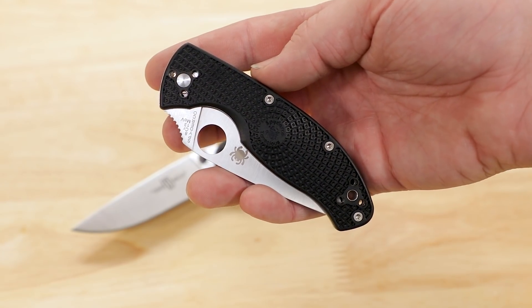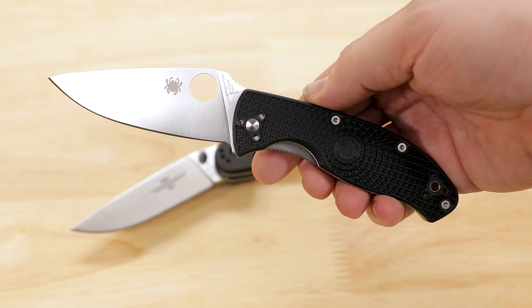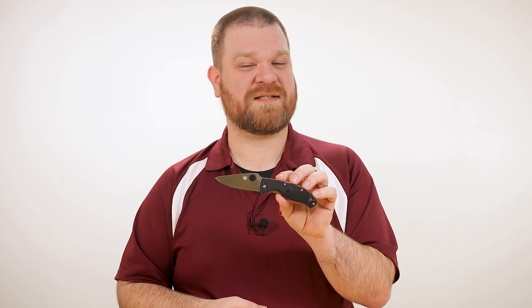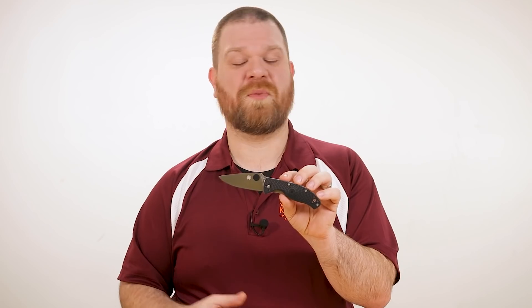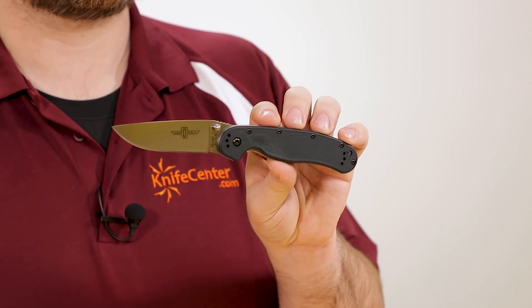With the newly released version of the Tenacious Lightweight from Spyderco, they've kept the design fresh and affordable, coming in at about 45 bucks at this point in time, which is a really good bargain for what you get. And the RAT1 is an even greater value at about $37 right now.